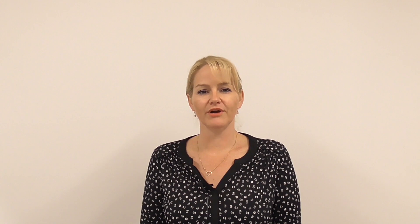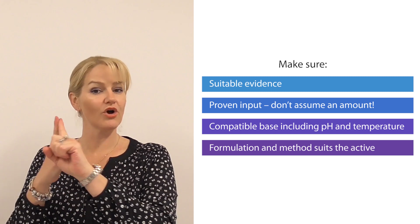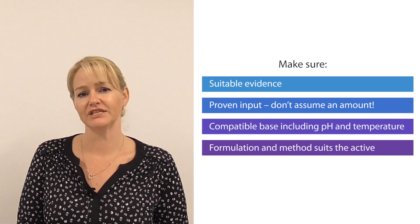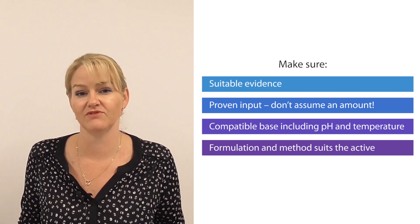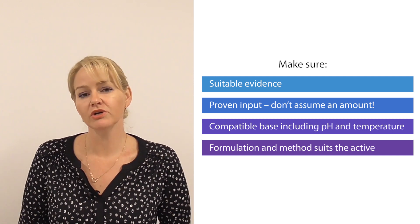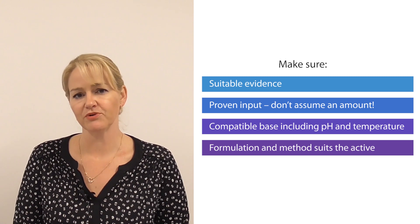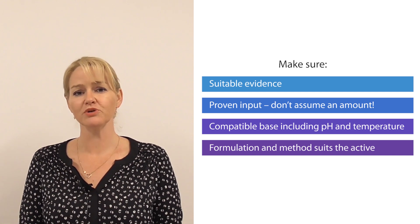It's also really important to make sure that the end product has a compatible base for the requirements of the active. No point putting an active ingredient into a formulation in the wrong amount — don't just assume an amount. You have to look at the evidence to use the correct amount, and this differs for every type of active ingredient. You need to make sure it's in a compatible base, formulating to ensure there aren't materials that might be incompatible with your active. It's about formulating to the required pH and adding your active at an appropriate temperature so it's not deactivated. Make sure you get your formulation right to ensure the best delivery, efficacy, and compatibility of your active materials.